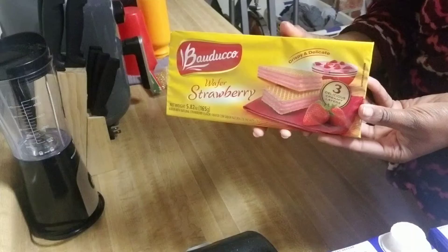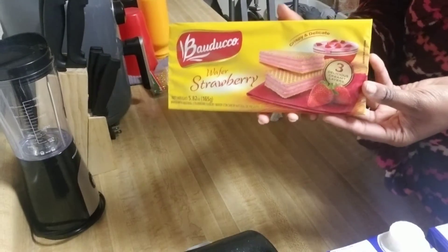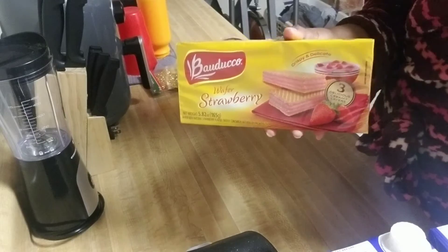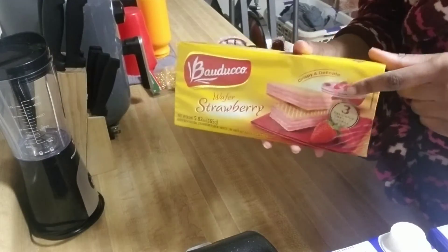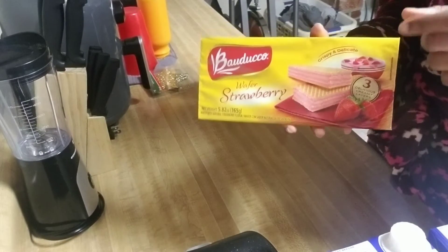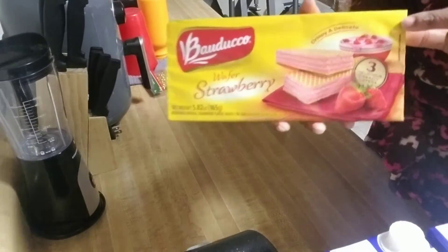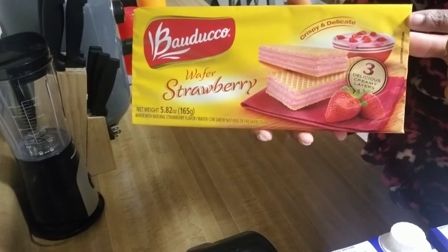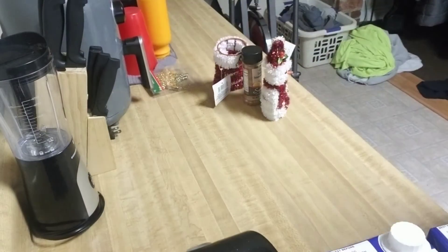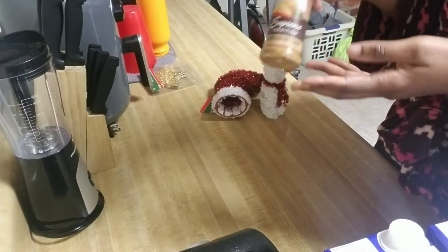I bought these strawberry wafer cookies in one of my hauls about a week ago when I went to Dollar General and got a bunch of snacks, and my daughter is absolutely in love with them. They're not a strong strawberry flavor like I would like, but the wafer cookie is so good. They also have them in vanilla and chocolate.